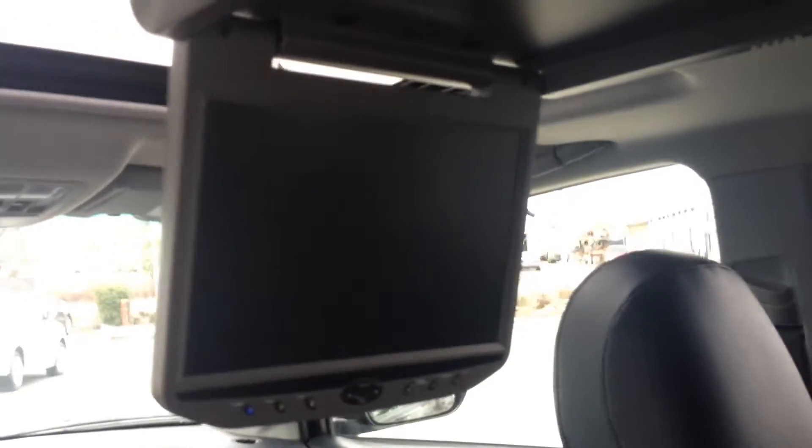You'll see the interior is very tidy as well — beautiful black on black. This one does have a DVD player that was added, which is really nice, especially for the kids.